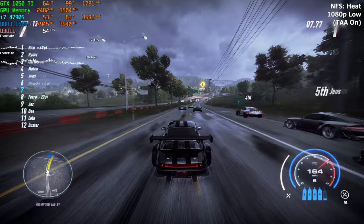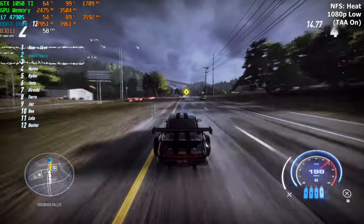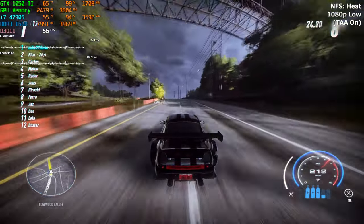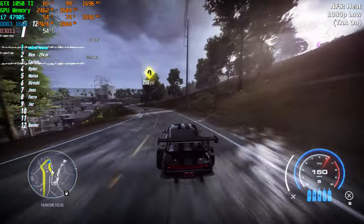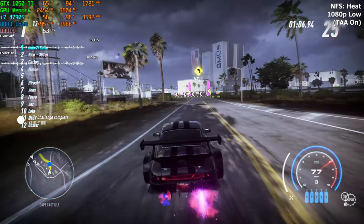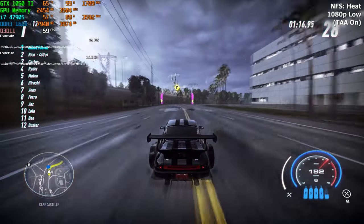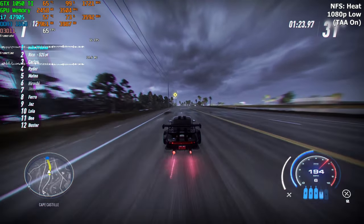Our next game is Need for Speed Heat, which is a bit more demanding on the CPU — a great test for this build. Overall we had a stable 60 FPS. In areas with a lot of cars it did dip below 60, but otherwise we had a stable 60 to 70 FPS. Also worth noting that we are recording on this very computer since I don't own a capture card, which slightly reduces FPS. Need for Speed Heat is still very enjoyable even at lower FPS.